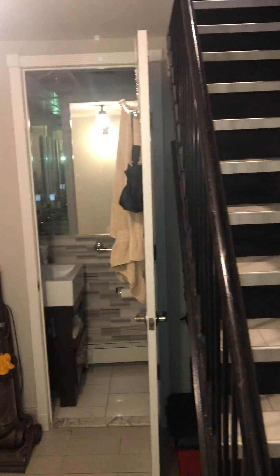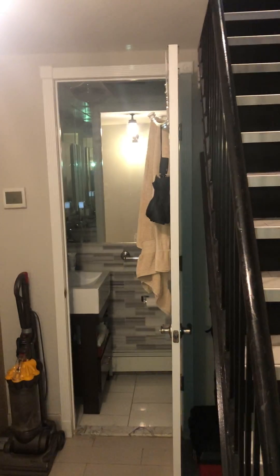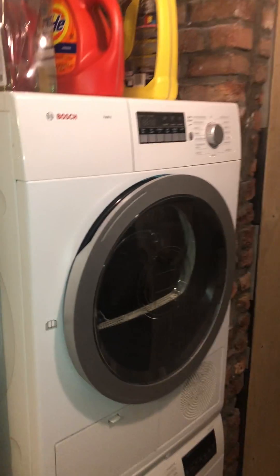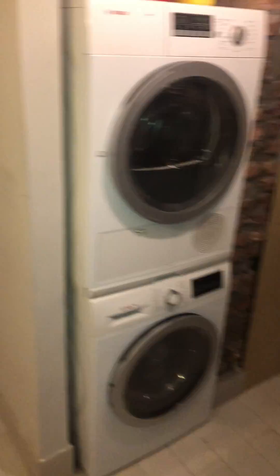The basement is the rec room slash laundry room slash half bath. There's a half bath in there and washer and dryer. People use this rec room as a bedroom, so potentially five bedrooms.